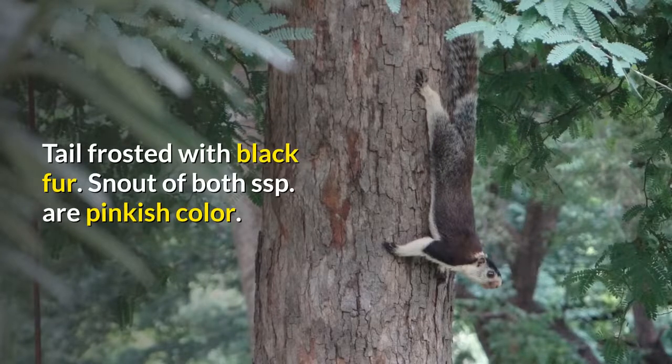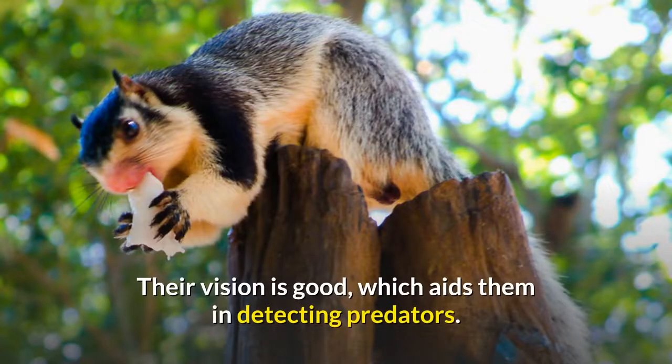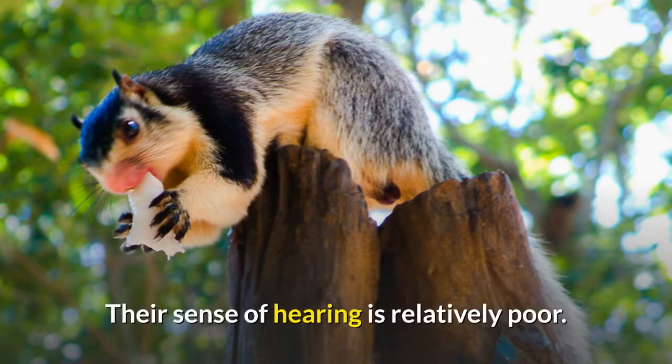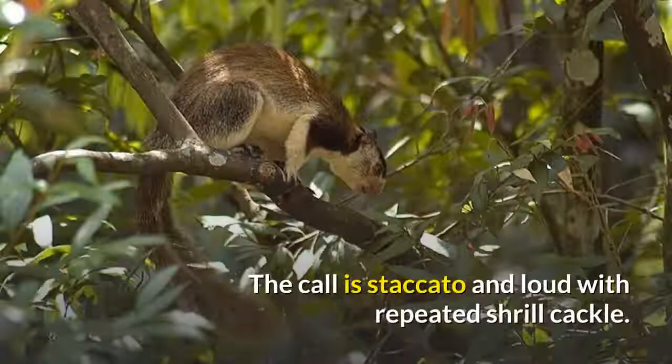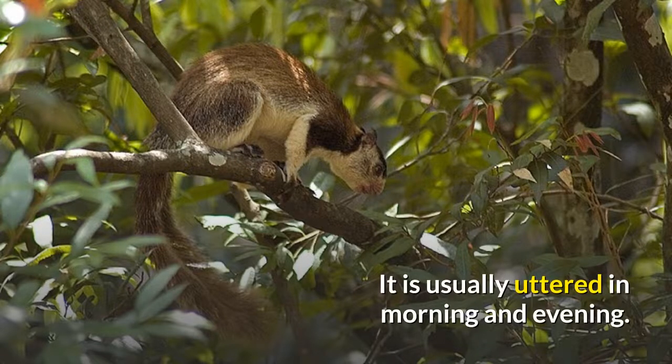The snout of both subspecies is a pinkish color. Their vision is good, which aids them in detecting predators. Their sense of hearing is relatively poor. The call is staccato and loud with a repeated shrill cackle, usually uttered in the morning and evening.